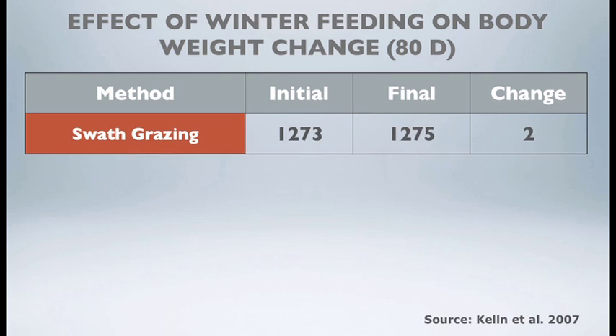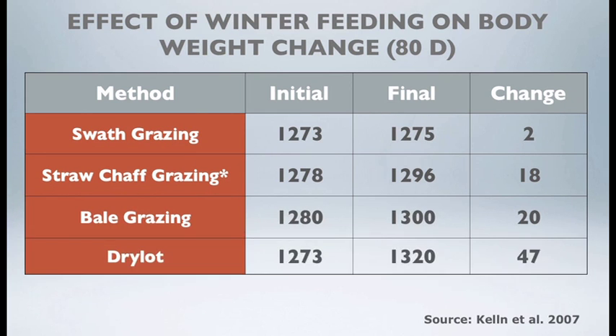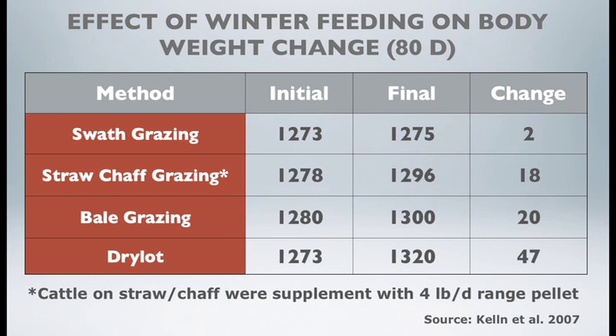Looking at the effect of winter feeding systems on body weight change of beef cows over an 80-day period, all body weight changes were positive with the exception of swath grazing, where cows marginally maintained their body weight. In all other three systems, beef cows showed positive body weight change.